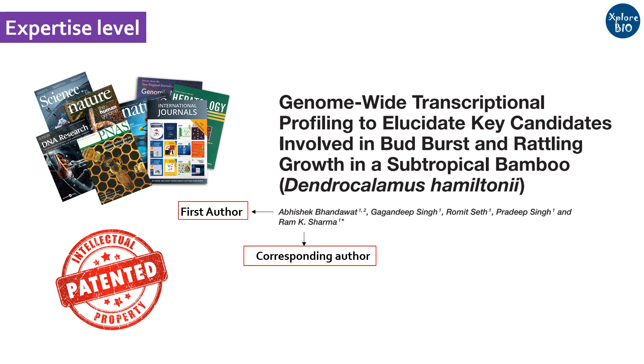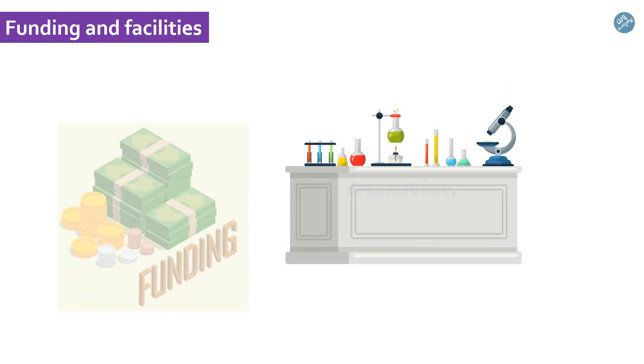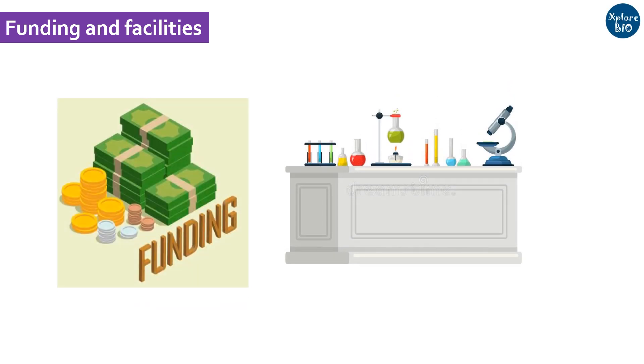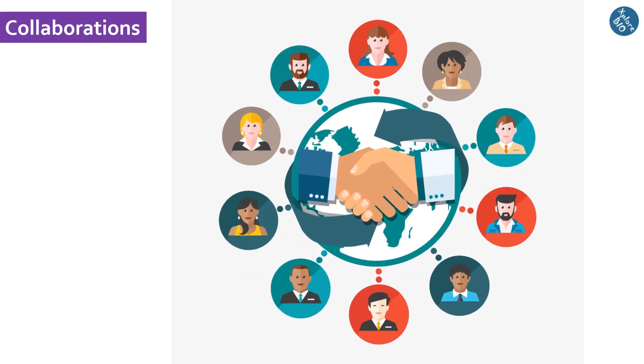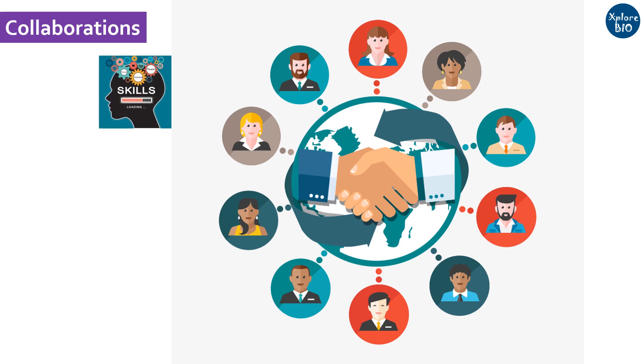You can also check how frequently he publishes papers. The supervisor should have a well-established lab or sufficient funding to carry out research — you do not want to struggle for equipment, chemicals, and consumables. You should check how open he is for collaboration with other scientists or professors, as healthy collaborations will help you learn more, improve your skills, and speed up your research progress.